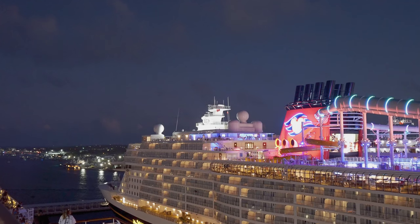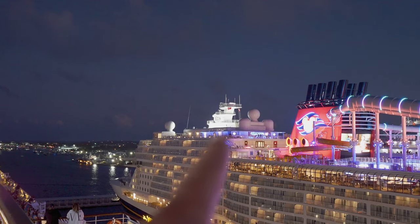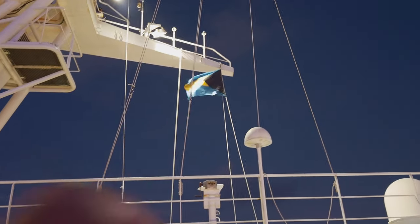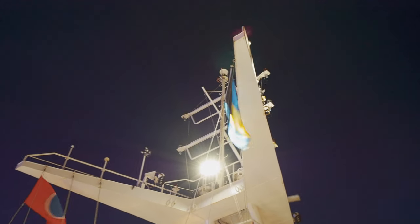One of the other interesting little factoids I learned was that whenever the ships go into port, they fly the flag for whatever country that port is in. We've got the Bahamian flag flying on our ship right there — it's kind of neat. Well, fun facts.